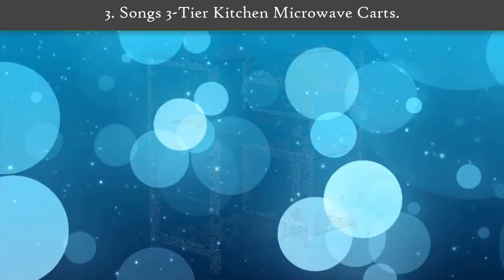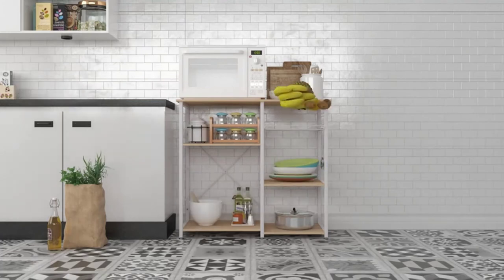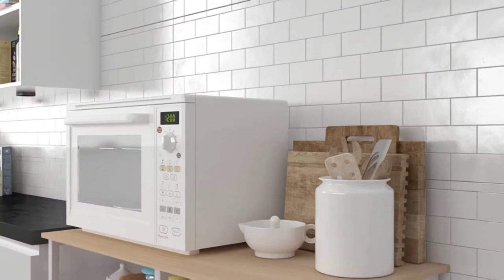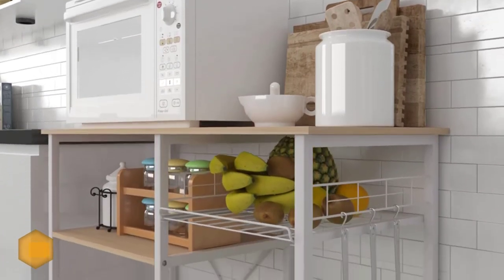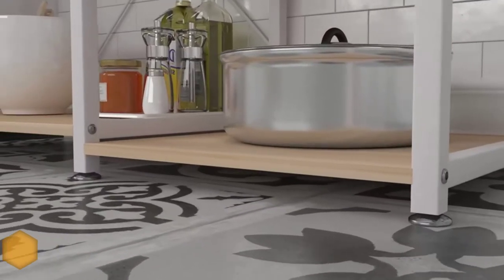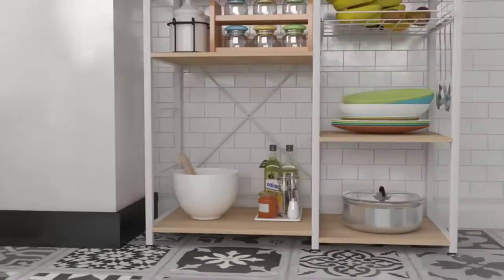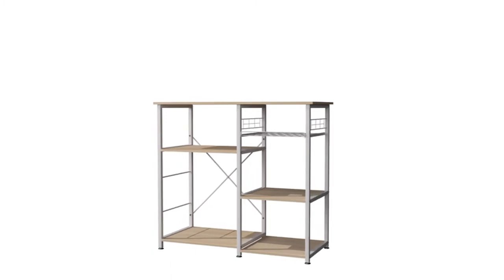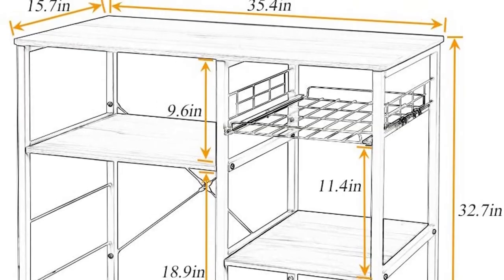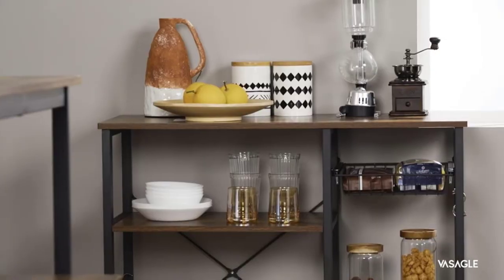Number 3: Songmics Three-Tier Kitchen Microwave Cart. It is a complete baking solution for your home. The top comes with a wooden stand, beneficial for keeping heavy appliances. You can keep a microwave, toaster oven, and dough maker in the rack. There is also an extra basket to store fruits and vegetables. The dimensions are quite compact at 35.4 x 15.7 x 32.7 inches, and the thick laminated wood panel makes it a sturdy purchase.